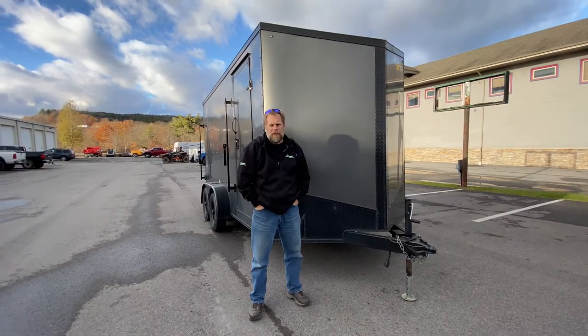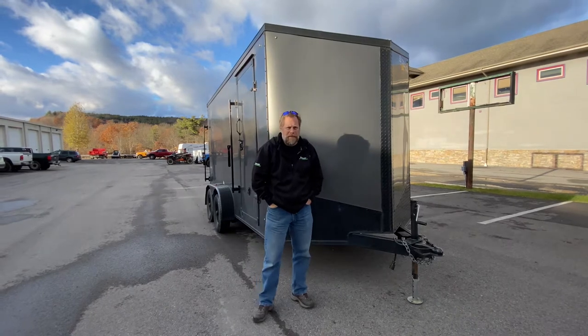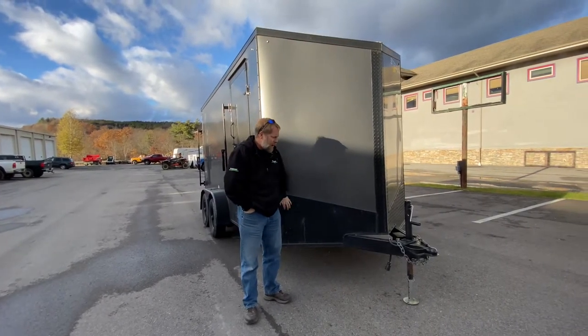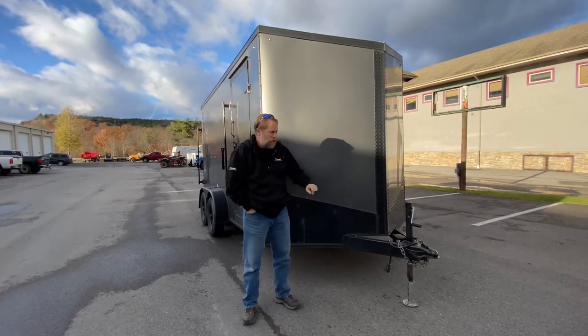Hi, this is Kurt at Karns Equipment with a Titan Stealth Trailer. This is a 7x14 enclosed trailer. As you can see it's in the dark gray and black. Really nice trailer of course.